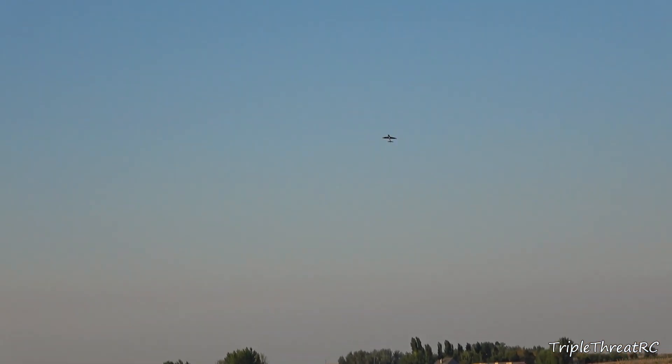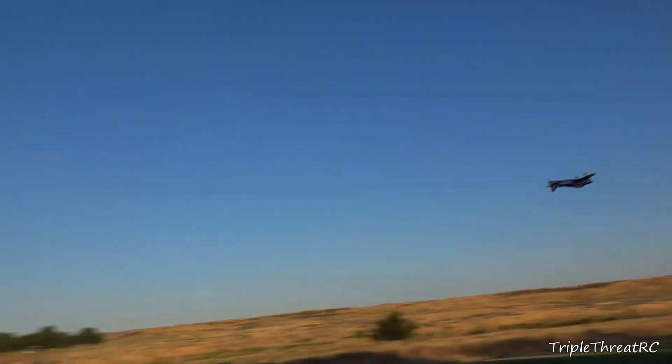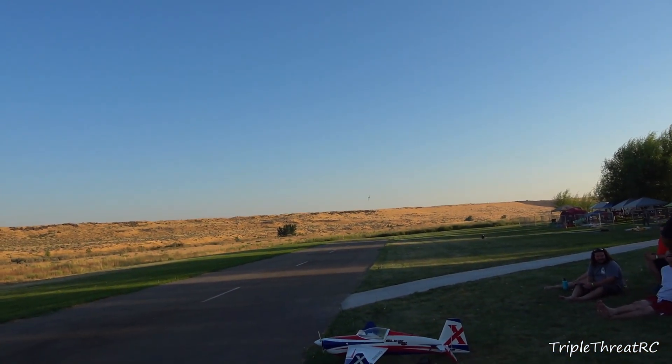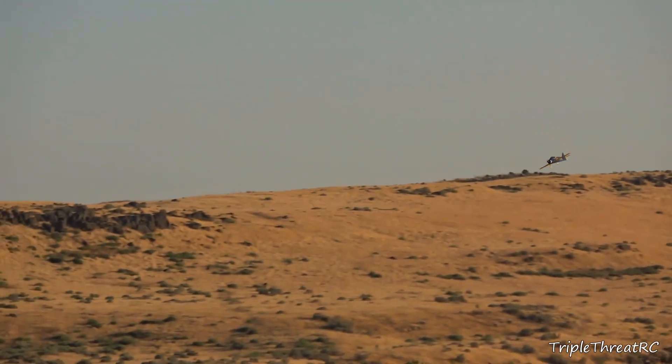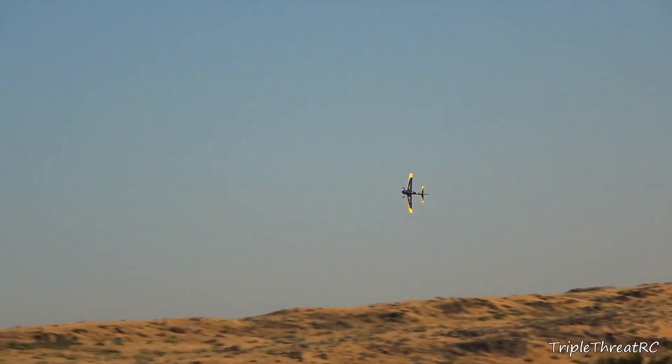This is powered with the X-Power 3520 and the Castle Talon 90 ESC. We're running a 9x9 APC prop on there and this one's powered with 6S. I like the 3700 — it's not too heavy, it's not too light, but it'll take anything from a 3300 up to a 5000. This one is incredible. It's right around 130 miles an hour, 135 depending on how you prop it with that same setup.